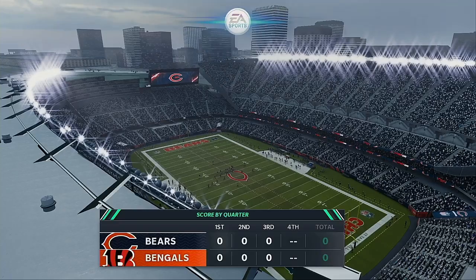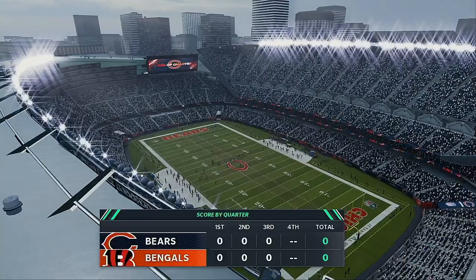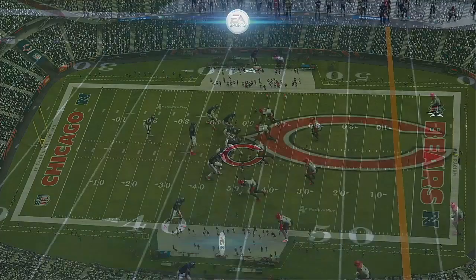As they come to the line, they will not be able to get off another play as time has run out on this third quarter. You are watching the NFL on EA Sports.